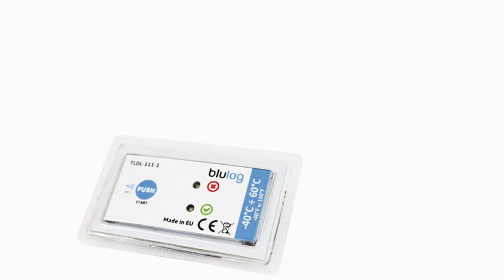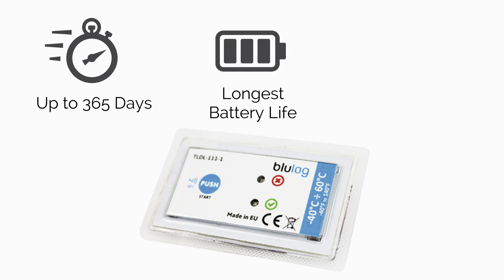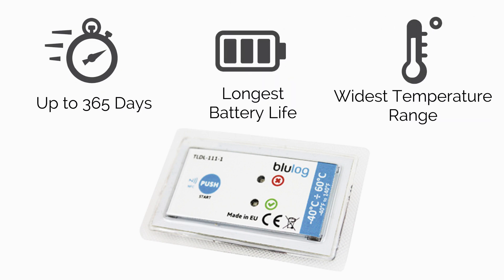Say no to bulky, low performance temperature data recorders. BlueLog NFC is the size of a business card, and yet it delivers the longest transit time, battery life, and widest temperature range, all in a very small package.